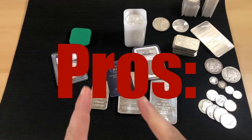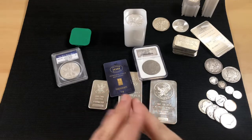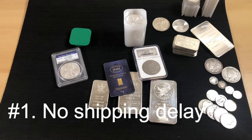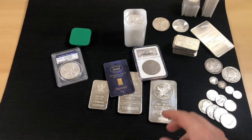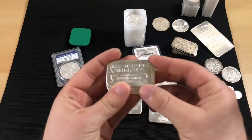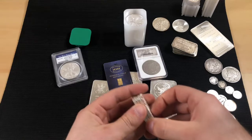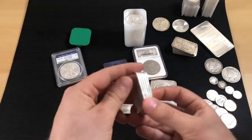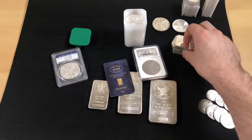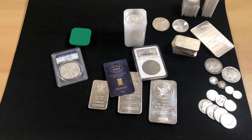Now let's talk pros of buying from a local coin store. The biggest one is no shipping delay. You walk in, you want five one-ounce bars, you pay the person, and you walk out with your five bars. You don't have to wait a week or for a check to clear — it's in your hand and you go home.